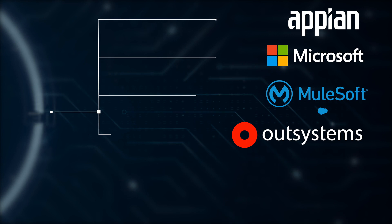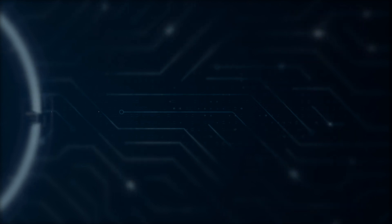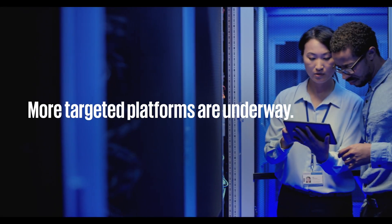Finally, we create the configuration files to the target platforms by using automated, standardized, and secure processes. And more target platforms are underway.